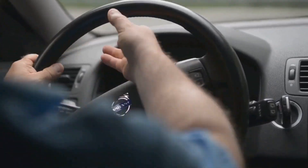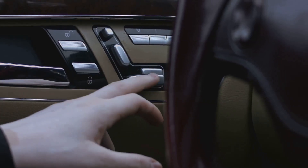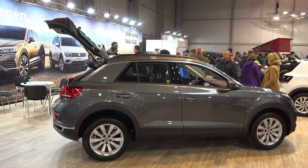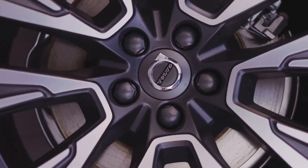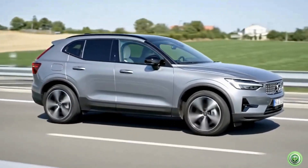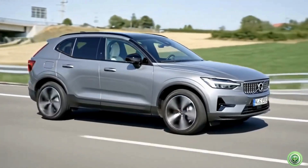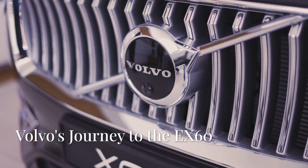Volvo isn't dabbling in electric — they're all in. Volvo aims to become fully electric by 2030: no petrol, no diesel, not even hybrids. The EX60 is the bridge to this future, targeting the heart of the market — families. Volvo is reimagining every step, from climate-neutral factories to recycled interiors and energy-saving mega casting. The goal: a fully circular business by 2040 — zero waste, everything reused or recycled.